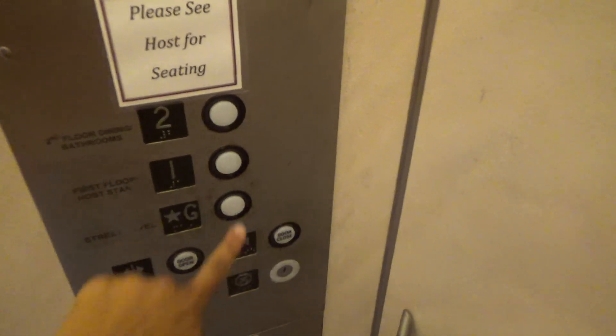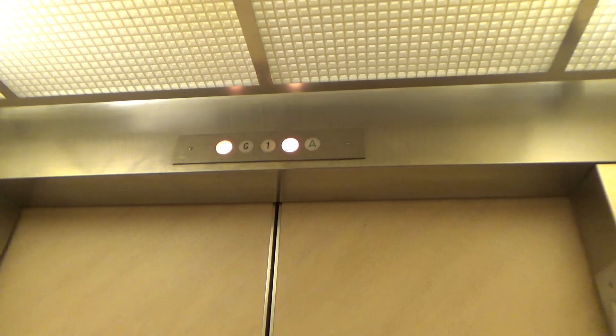Fixtures. G. Boom. 2,500 pound capacity. It's a Delaware elevator with GAL Jet Plus fixtures.